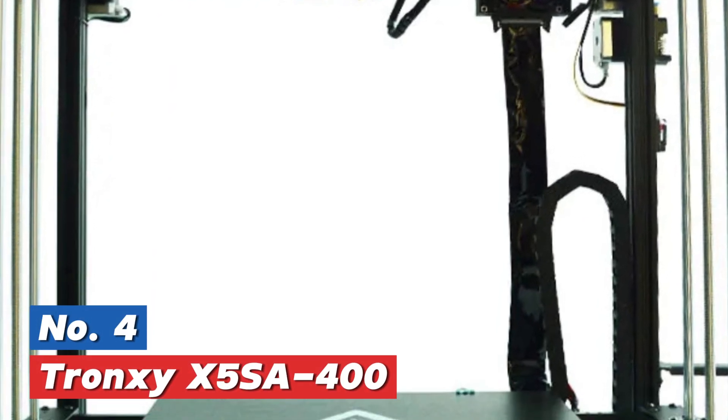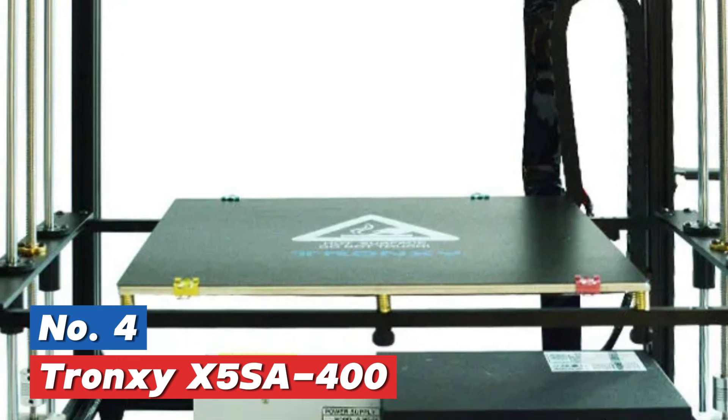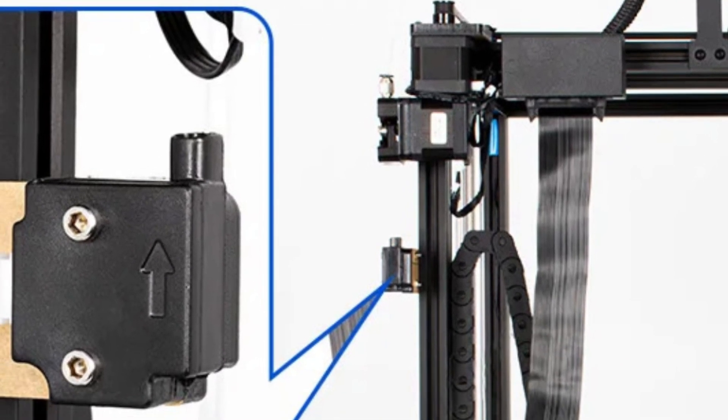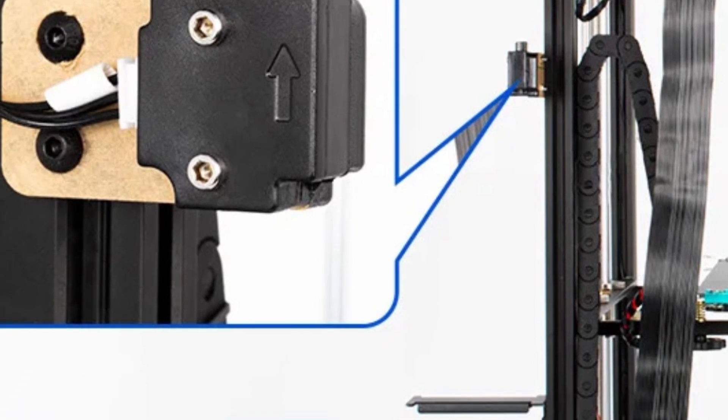Here is item number 4: the Tronxi X5SA 400. The Tronxi X5SA 400 3D printer is a top choice for both hobbyists and professionals who require a large printing area, with a build volume of 400 mm by 400 mm by 400 mm.